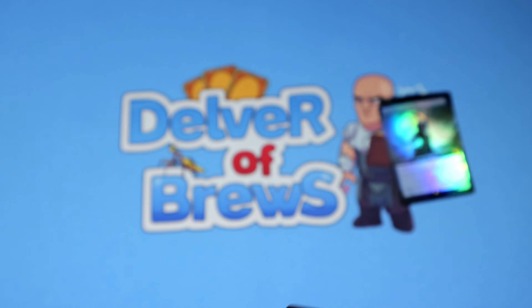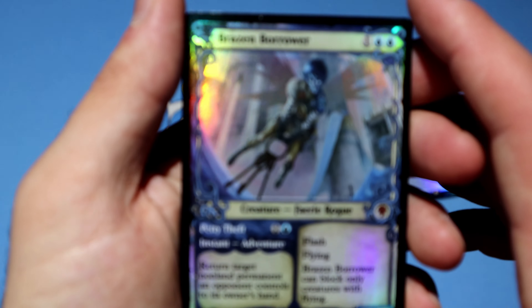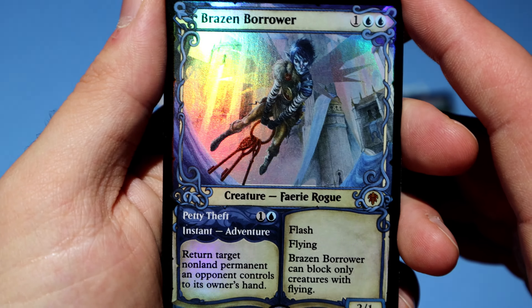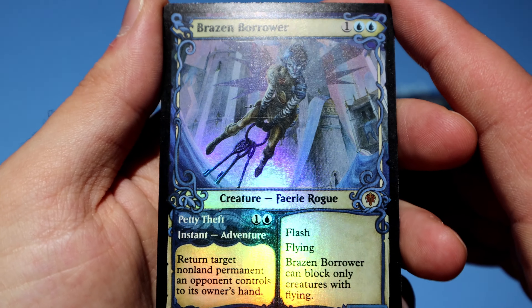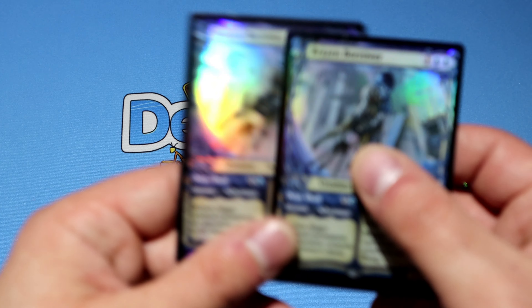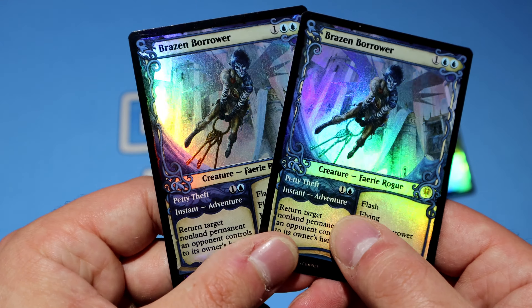Seagate Stormcaller — I still want to brew this card. I'm trying to find a proper shell for it in Modern. I'm sure it has some play. I'm just waiting for the right time to release a deck tech with it. The foiling is pretty cool, I like the art. A lot of blue — I am a sucker for blue. I mean, literally branded around the color.